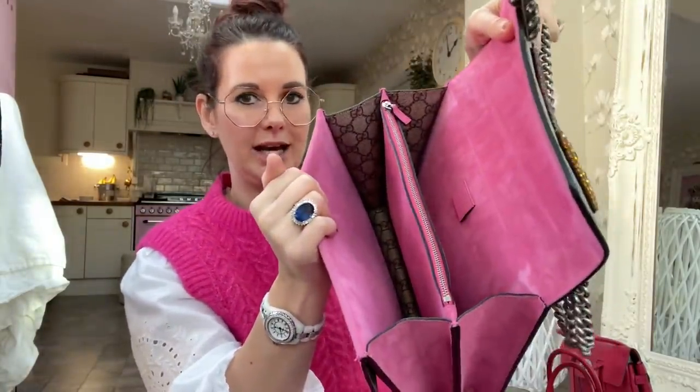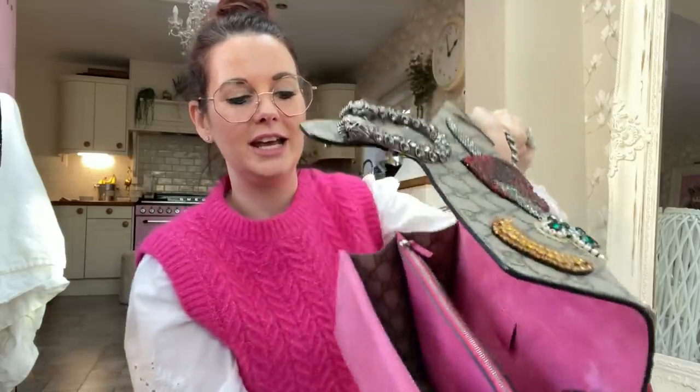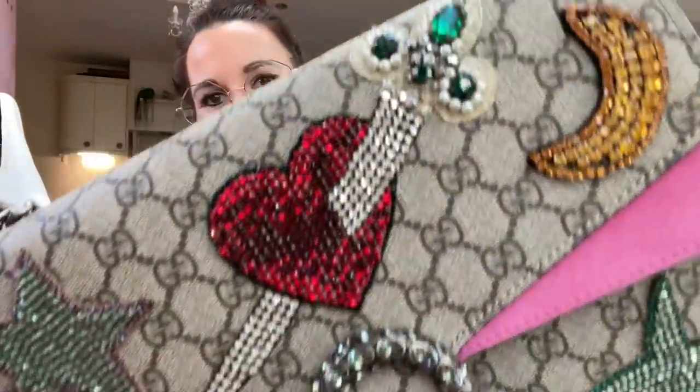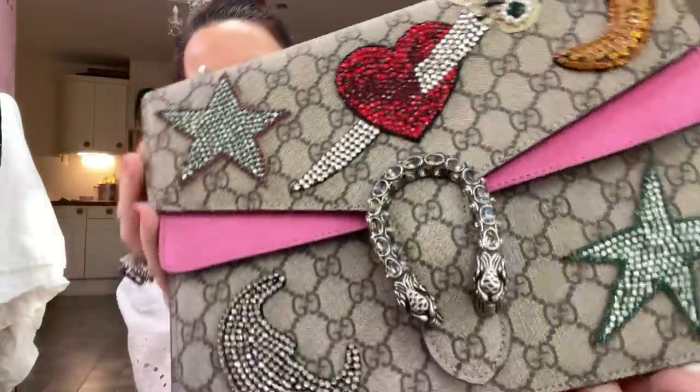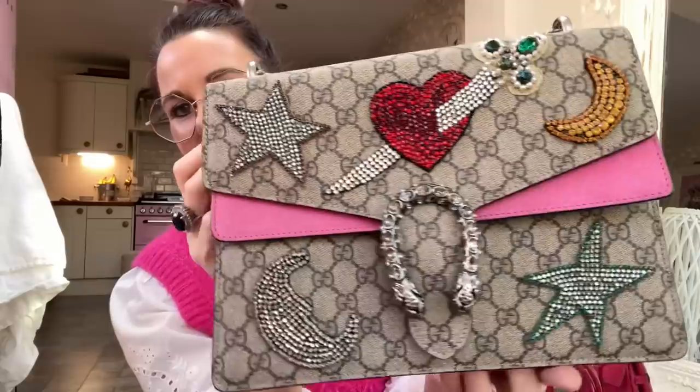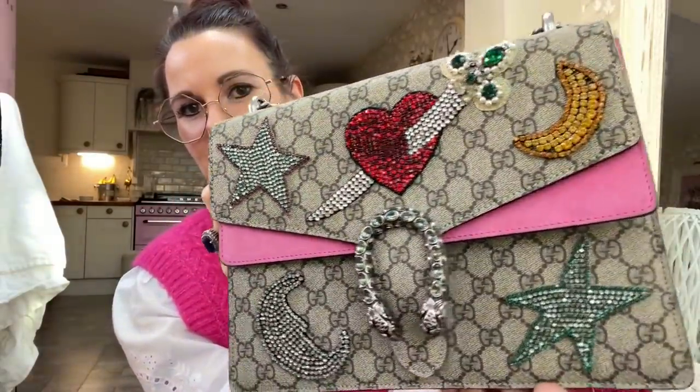It weighs an absolute ton — it's not nice to use at all, but it's absolutely amazing. It's got pink on the back and all pink inside, and it is so heavy. Even with nothing in it, it weighs about four or five pounds, and by the time you've put your purse in it, it's clocking on for half a stone. We'll forgive it because it's absolutely amazing. So please enjoy the rest of this video — I cannot believe I forgot to include these two.